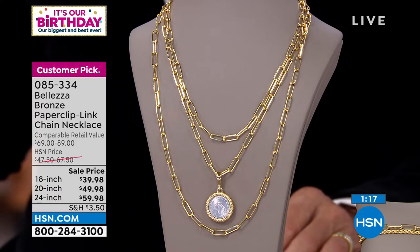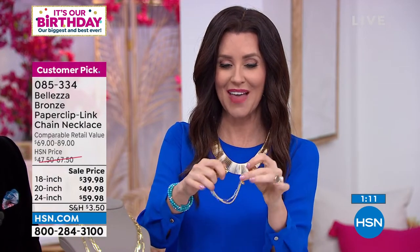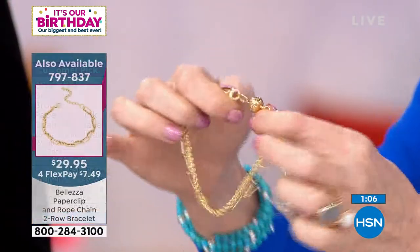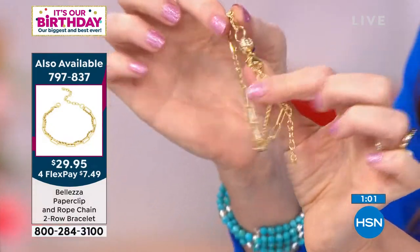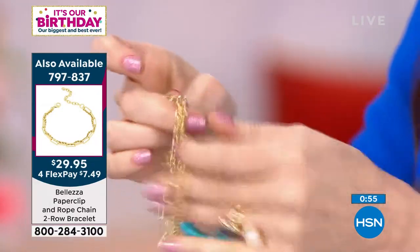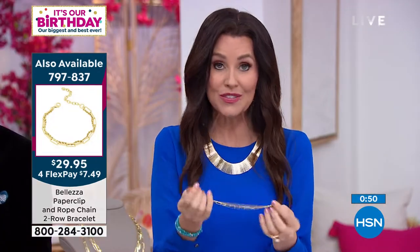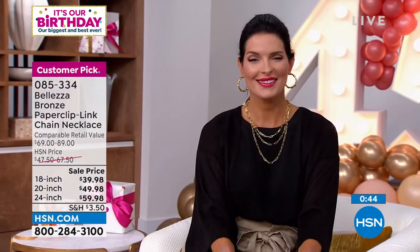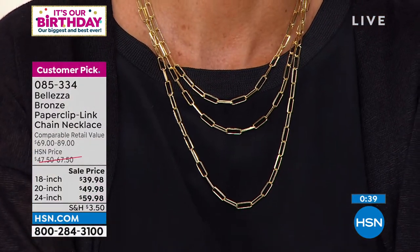This bracelet is on sale for $29, and the magnetic clasp — you'll want that for the necklace too — also $29. Getting one for every bracelet. Very easy to attach. The paper clip and rope chain bracelet, all remaining at $29.95 — I think that's over 50% off. Item number 797-837. These paper clip styles are very expensive everywhere else, but nobody would guess you only spent $39 on it.